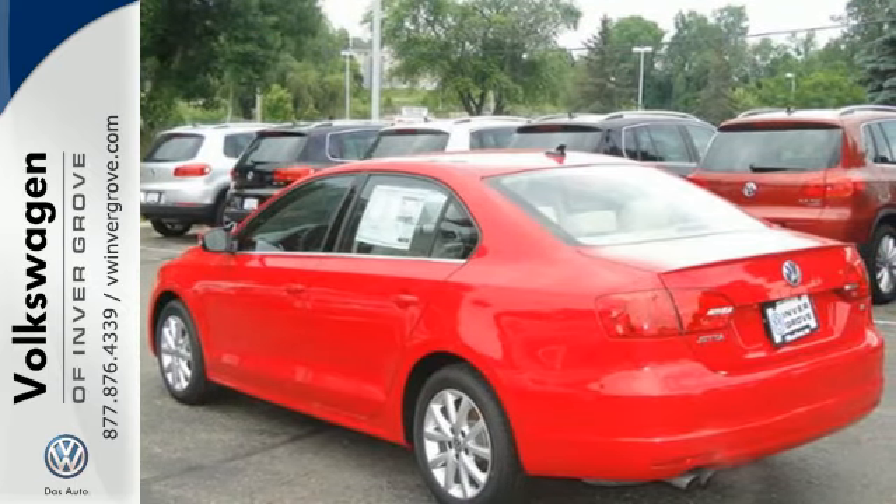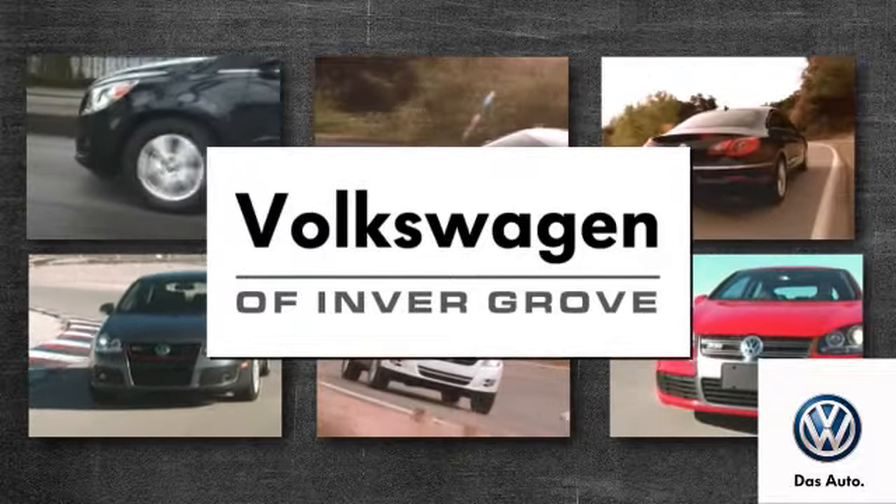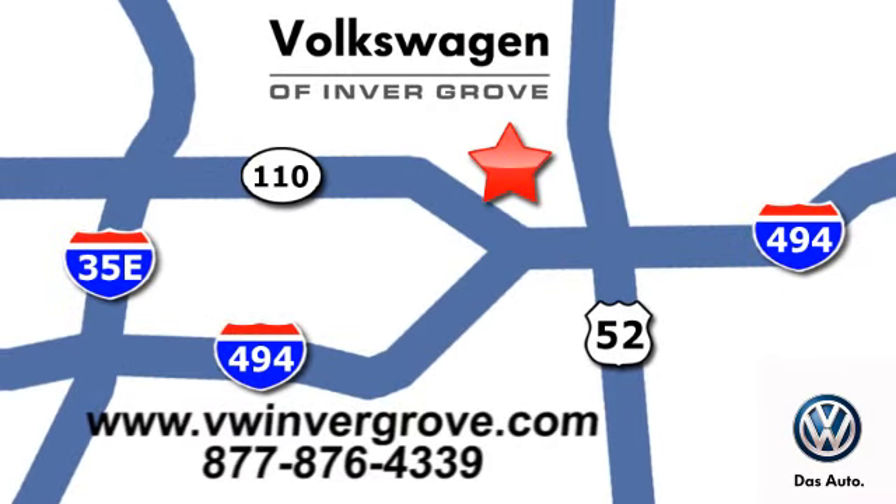Come see this Jetta today. Volkswagen of Invergrove — it's better here and we'll prove it. We are conveniently located at 1325 50th Street East in Invergrove Heights, Minnesota.